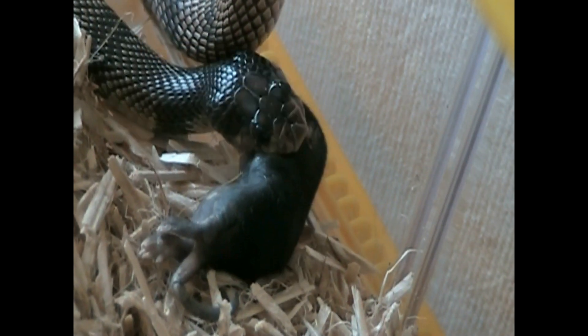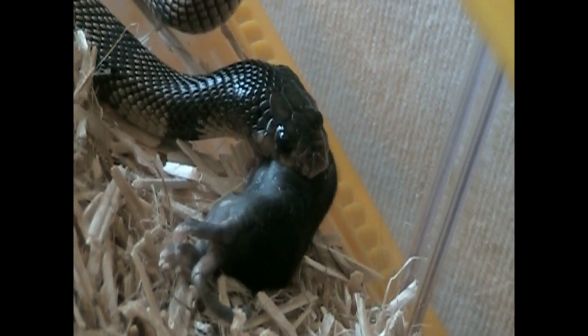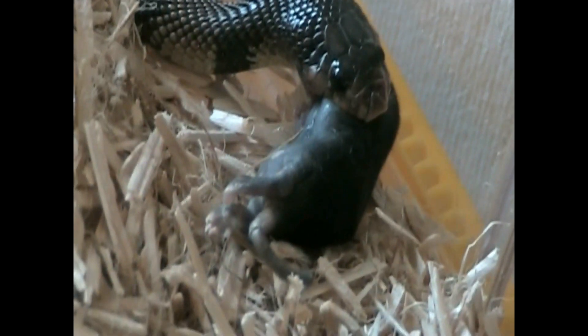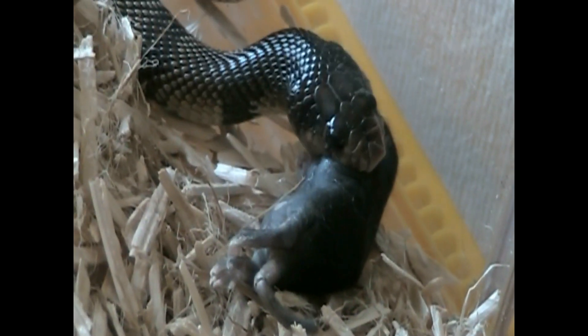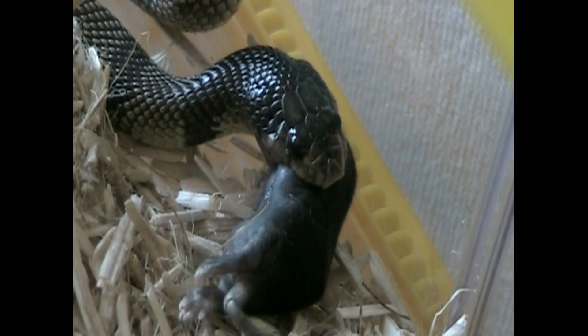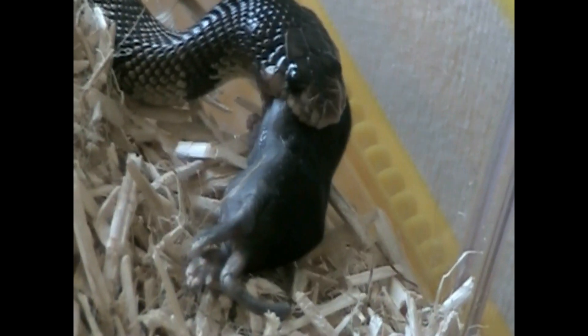The venom composition is not very well known, but a neurotoxic component is definitely there. There's probably some cytotoxins as well, as most African cobras and cobra-like species have quite tissue-destructive power in their arsenal.